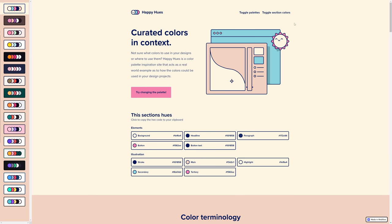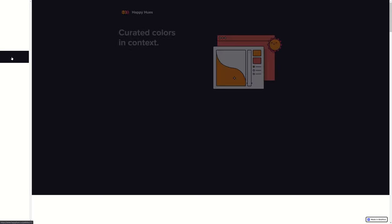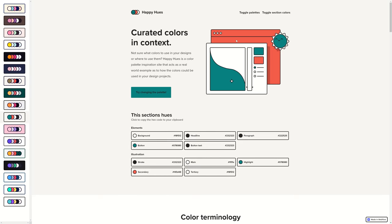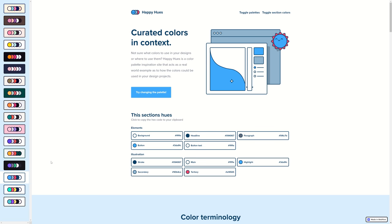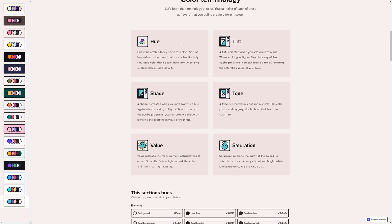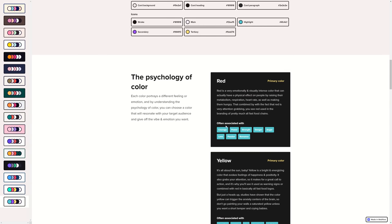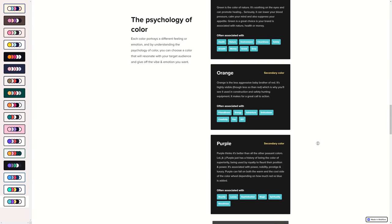Next up is a site called Happy Hues. It's super special and amazing for people looking to understand color schemes and get an idea of how to apply them to your designs or illustrations. I personally grabbed two or three sophisticated color schemes that immediately gave me a comfortable understanding of how to use them. A bonus: if you scroll on the main site it gives you a breakdown of color terminology and what each color in design actually represents. It's great for beginners and artists looking for a push on creating the perfect color scheme.